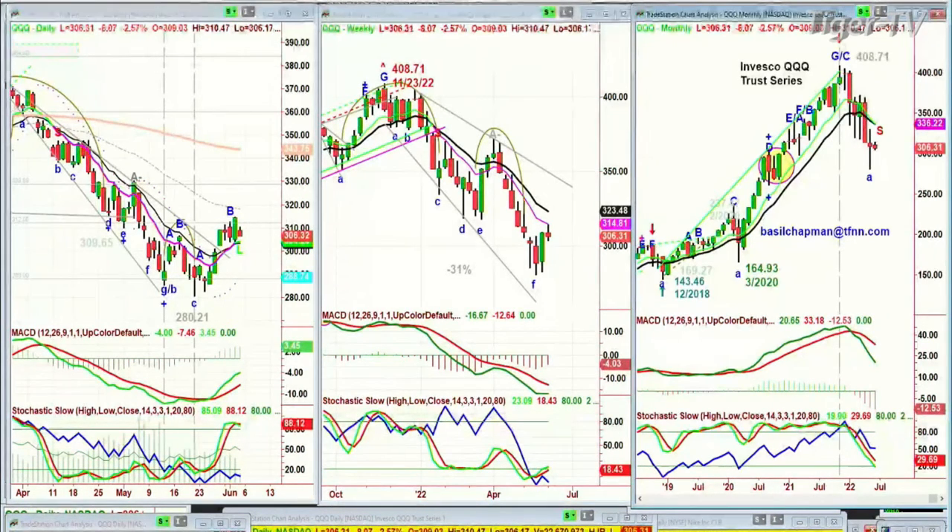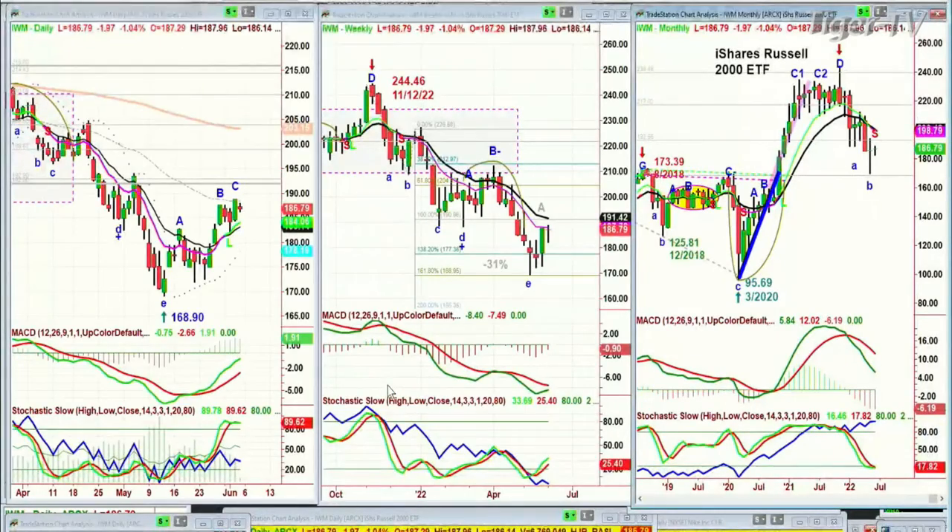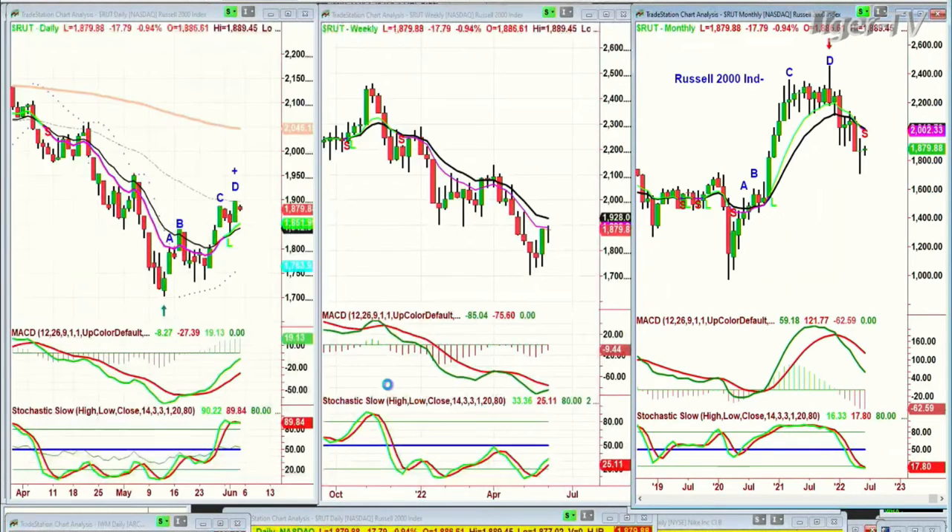The IWM — and the question in the Tiger YouTube is — the IWM is in a leg C. The RUT index is at a peak at leg D. I go with the RUT, and the RUT says stick with that — it's in leg D, a little bit more extended. So watch that closely: 1,879 on the RUT.